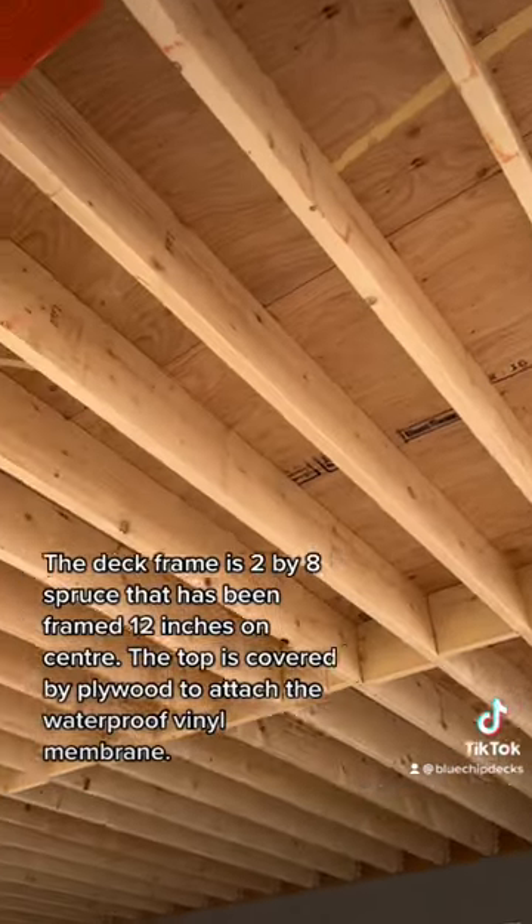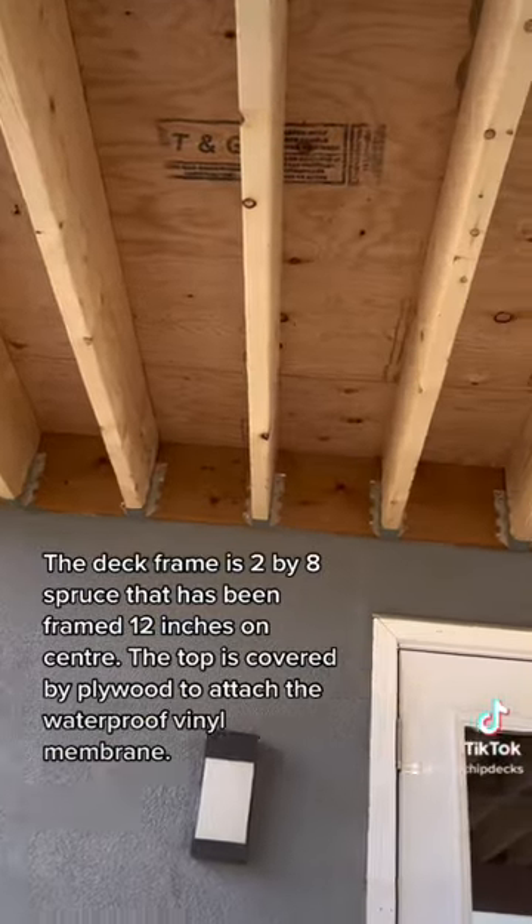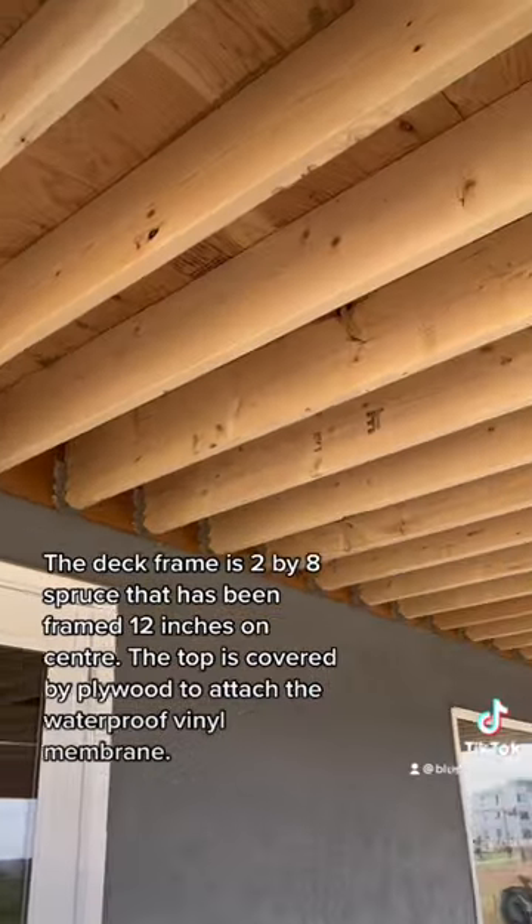The deck frame is 2x8s that have been framed 12 inches on center. The top is covered by plywood to attach the waterproof vinyl membrane.